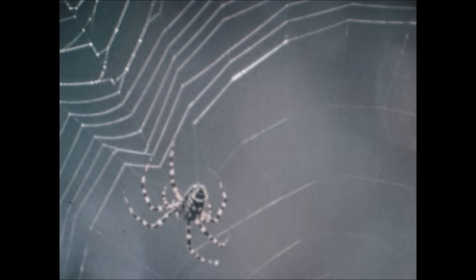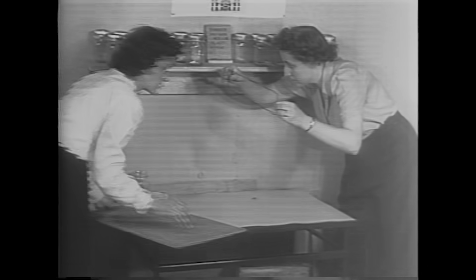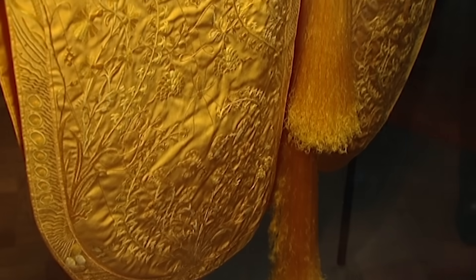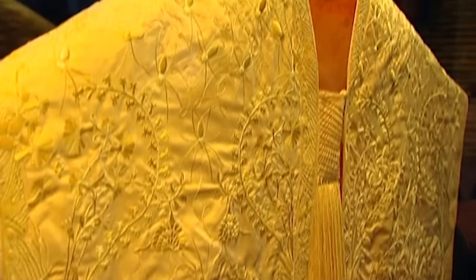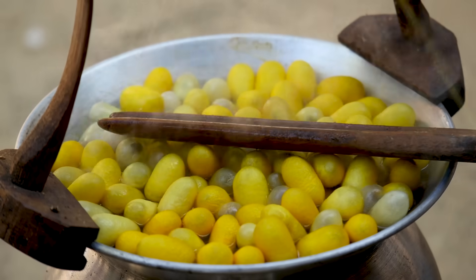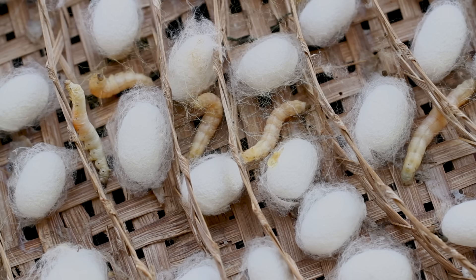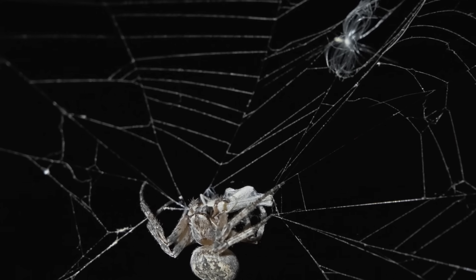Humans have long tried to figure out how to utilize spider silk for practical purposes, though doing so is no easy task. There are only a few actual spider silk textiles on Earth, the most famous of which is a priceless one-of-a-kind cape made from the silk of more than one million golden orb weaver spiders. Currently, pretty much all the silk we use for clothing comes from silkworms, which we have been breeding for thousands of years. Silkworms are not territorial and live quite happily with each other, whereas spiders are territorial and can also be cannibalistic, especially when in close range.